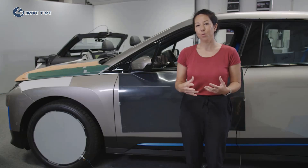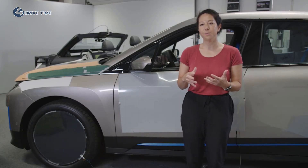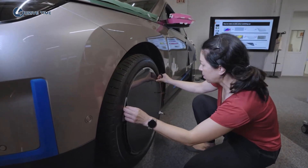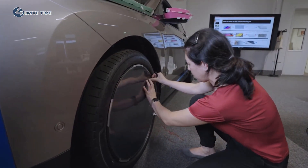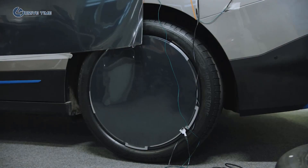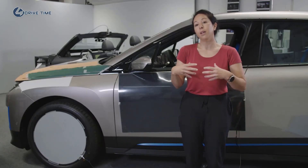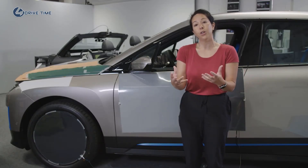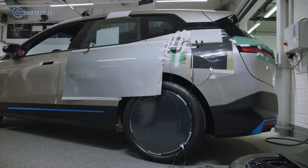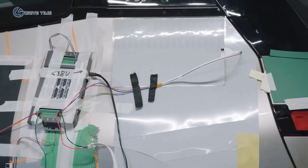E-Ink can improve our products in three ways. First is personalisation and individualisation — you decide what you want to wear, what your social media status is, and you can decide what your car looks like. Secondly, information. E-Ink could help us portray useful information externally, like the status of the battery. Or if you can't find your car, we can make the car flash and you see it in your peripheral vision and you know where to go.